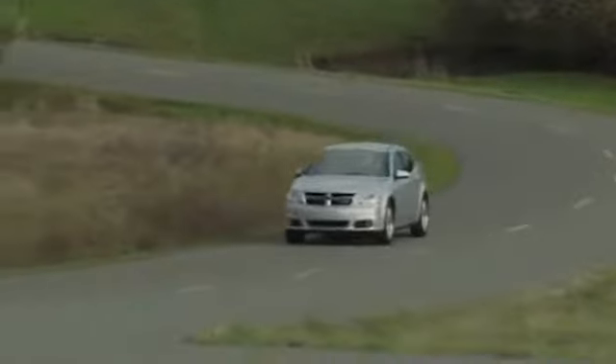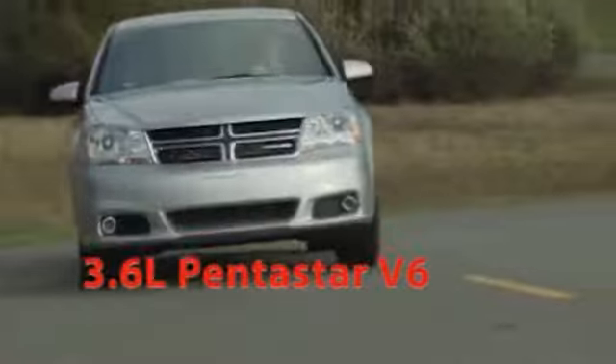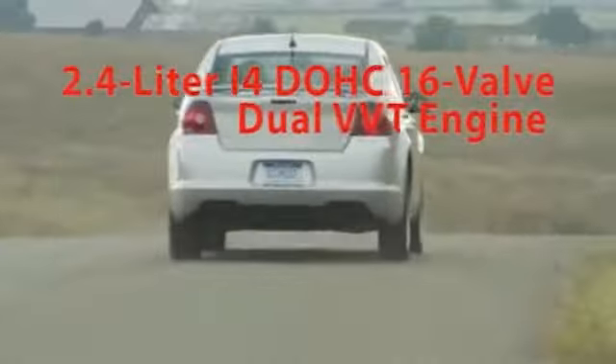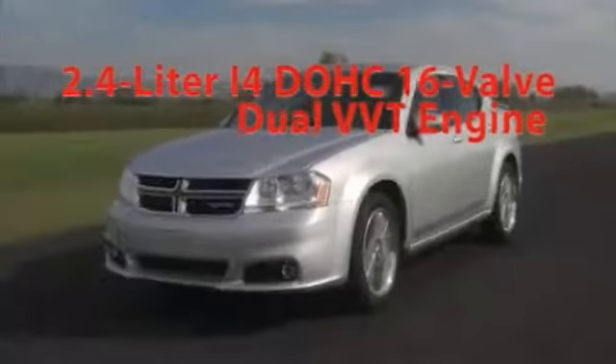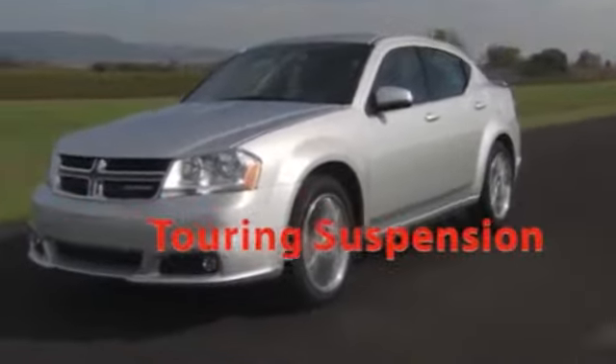Take to the streets with either of Avenger's sporty and efficient engines. The all-new 3.6-liter dual overhead cam variable valve timing Pentastar V6 engine, and the 2.4-liter world engine features dual variable valve timing and provides a strong balance of fuel efficiency and solid performance with 173 horsepower.